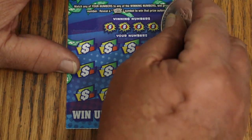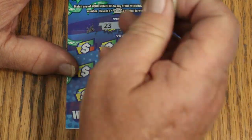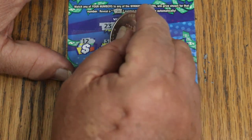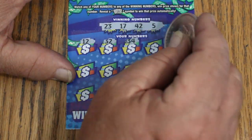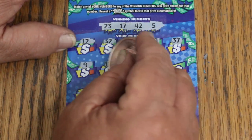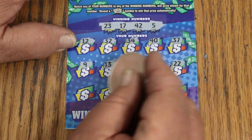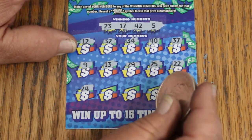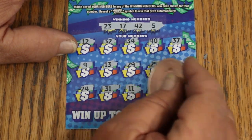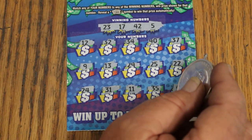Here we go. Ticket 50 — winning numbers 23, 17, 42, and 5. Scratching: 12, 32, 34, 40, 37, 9, 13, 29, 25, 22, 24, 31, 11, 35, and 4. Nothing there.